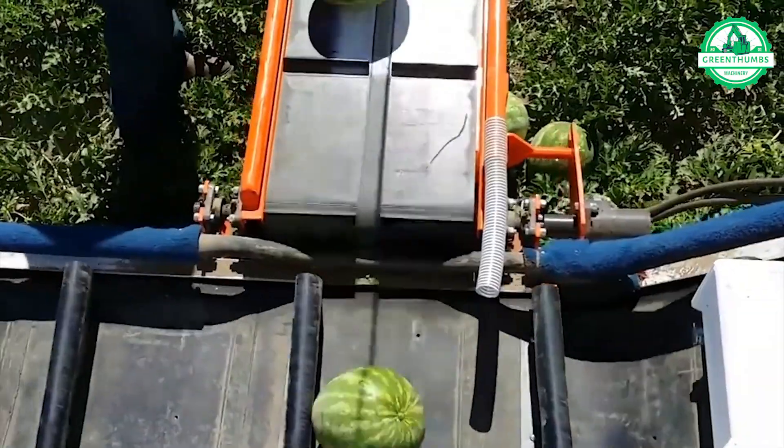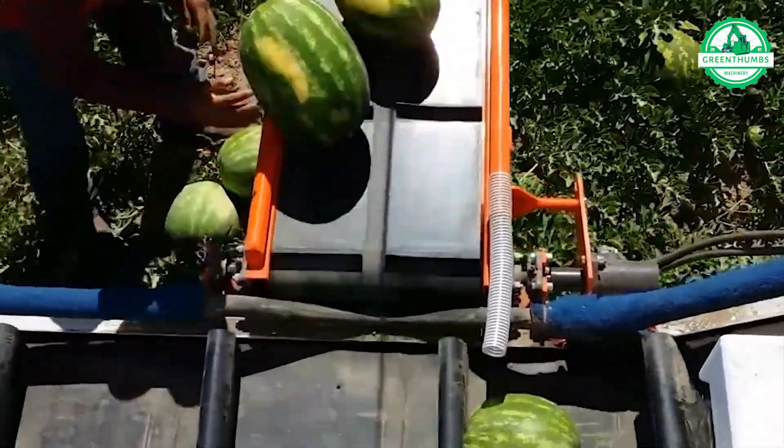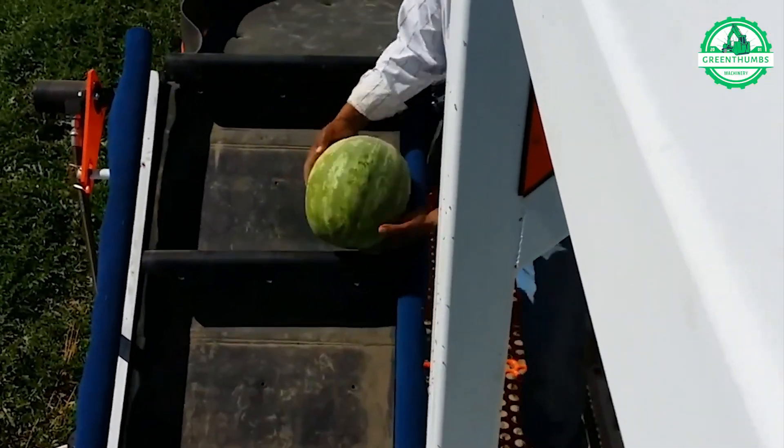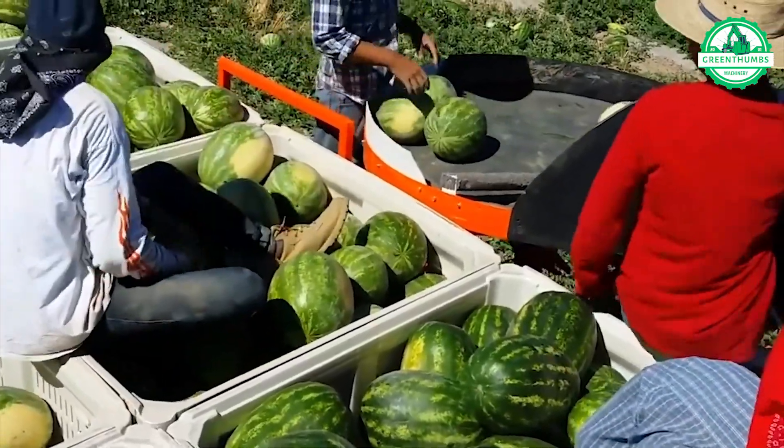Watermelon is a delicious and wonderfully refreshing fruit, ideal for the summer season. Farmers harmonize their efforts with efficient machinery, significantly boosting productivity during the watermelon harvest.